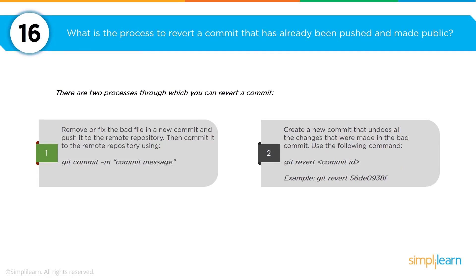A question around commits: what is the process to revert a commit that has already been pushed and made public? There are two ways. The first is to address the bad file in a new commit using the command git commit -m with a comment for why that file is being removed. The second is to create a new commit that undoes all the changes made with the bad commit, using git revert followed by the commit ID — for example, something like 56de0938f.